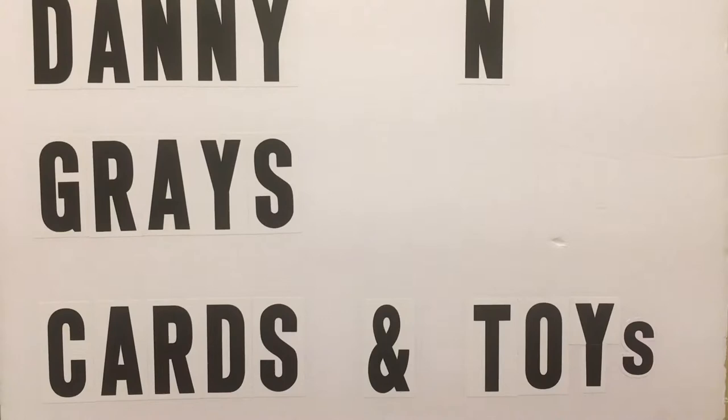Hey guys, I'm Hannah Newhouse and you guys are watching Danny and Gray's Cars and Toys. Alright guys, it's time for another video. This time we got an eBay pickup. I will say that intro that you just seen has something to do with this card.